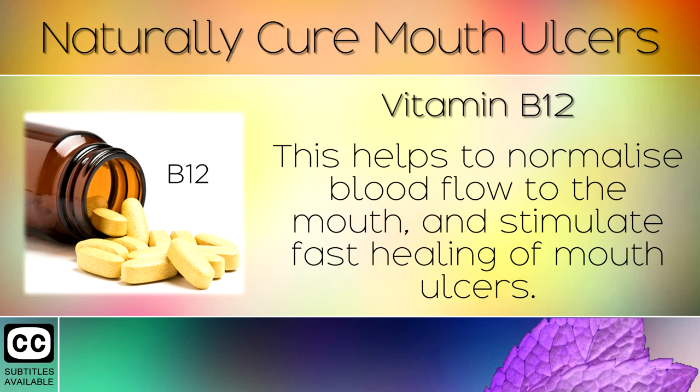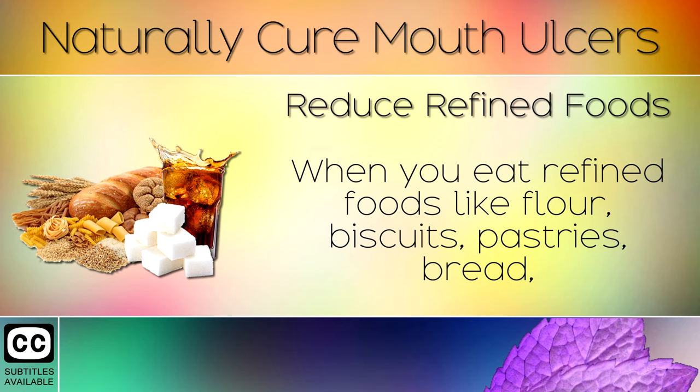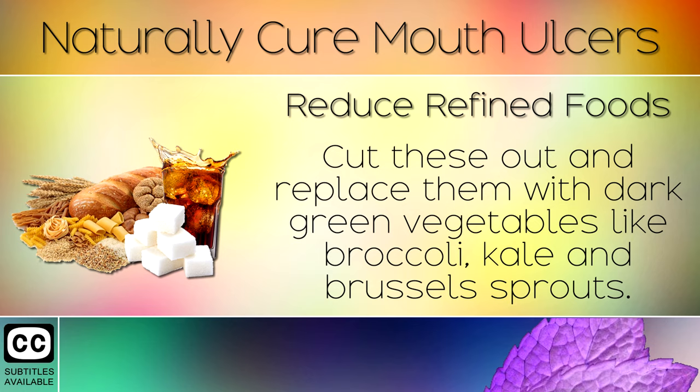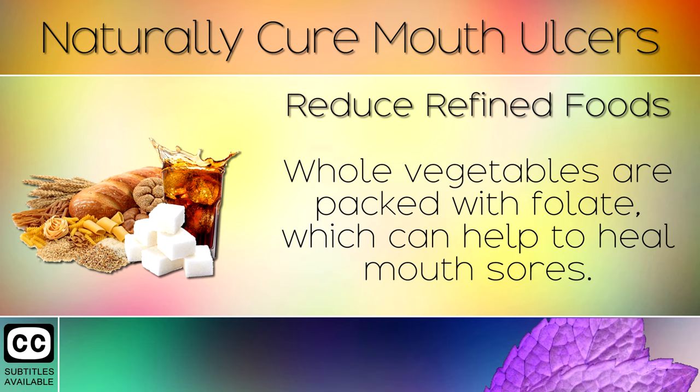Remedy 2: Reduce Refined Foods. When you eat refined foods like flour, biscuits, pastries, bread, cereal, white rice or sugar, you deplete your B vitamins which leads to canker sores. Cut these out and replace them with dark green vegetables like broccoli, kale and brussel sprouts. Whole vegetables are packed with folate which can help to heal mouth sores.